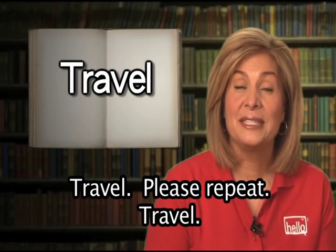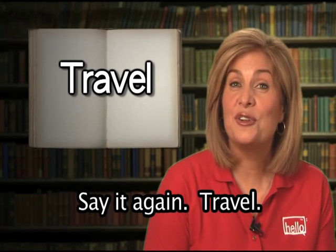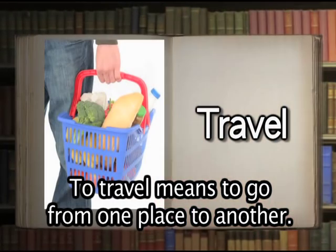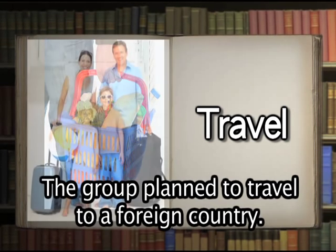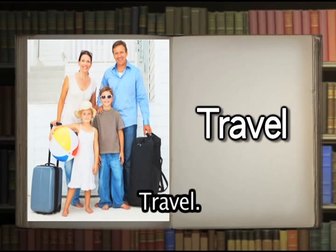Travel. Please repeat: travel. Well done. To travel means to go from one place to another. She had to travel two miles to get to the grocery store. The group planned to travel to a foreign country.